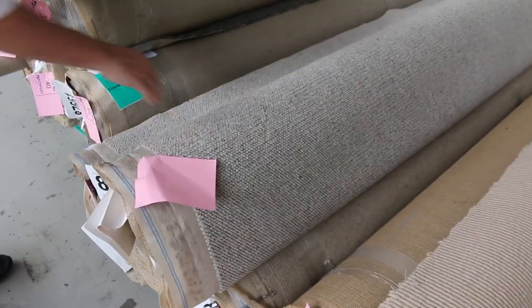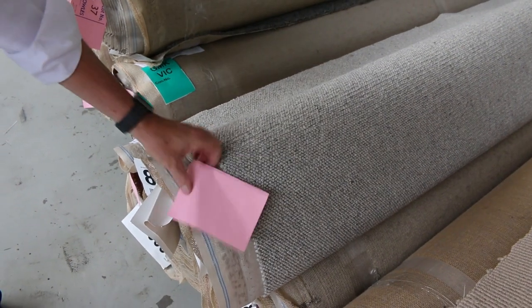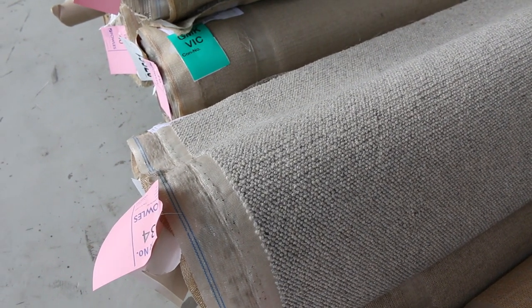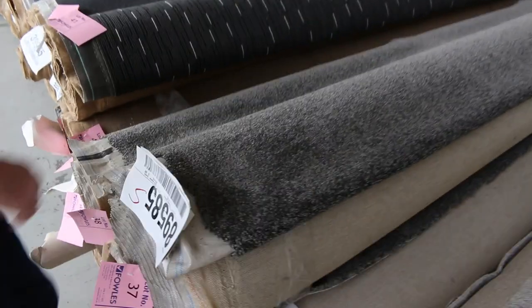We've got wool sisal and some wool berber-look carpet. This is like a new wave berber. And again we've got good multiple rolls there — lot number 34, 35 and 36. So what you need to do: download your catalogue. The catalogue will tell you exactly how big those rolls are. You can add them all up and get the total quantity if you need that bigger house lot size.